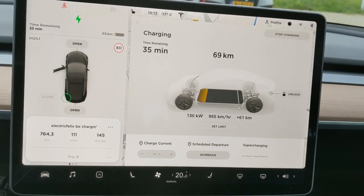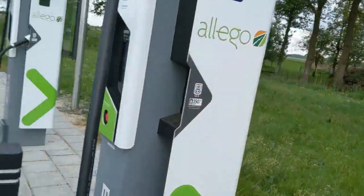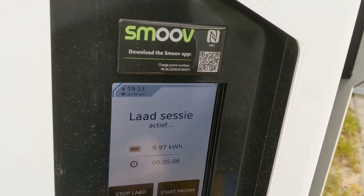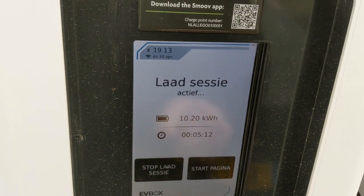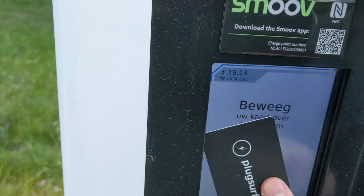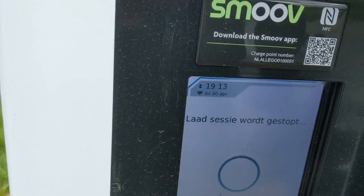It's dropping already. I have what I need — the speed was okay. If I show my card: 5 minutes, 10 kilowatt hours, I'm gonna stop. And then it wants the card again — do you believe this stuff? It also changed back to Dutch. I started the session in English and it changed back to Dutch. That is not okay.